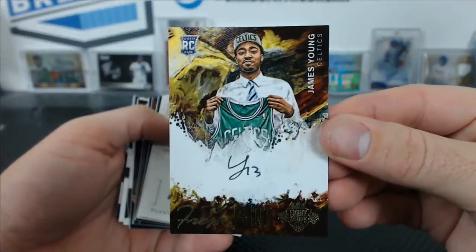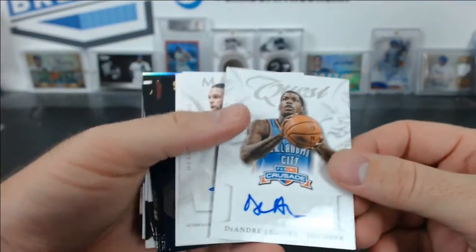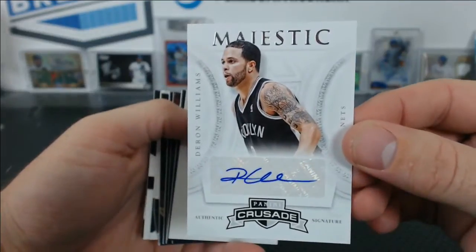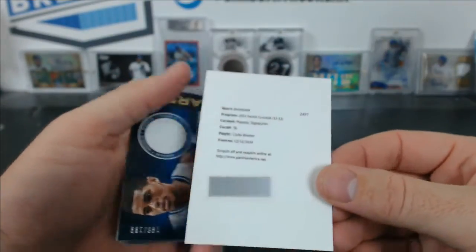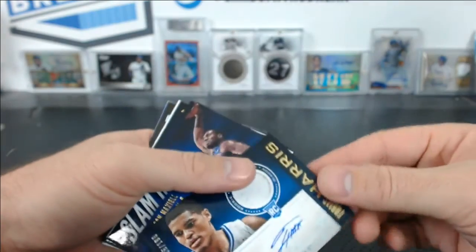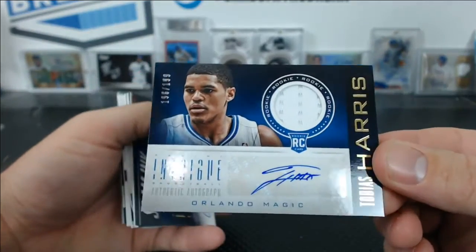James Young Fresh Paint from Court Kings, DeAndre Liggins Quest auto, Deron Williams Majestic auto from Crusade, Corey Brewer Majestic Signatures — might be the Rockets, might be the Nuggets, I'm not sure — and Tobias Harris rookie jersey auto numbered to 199.